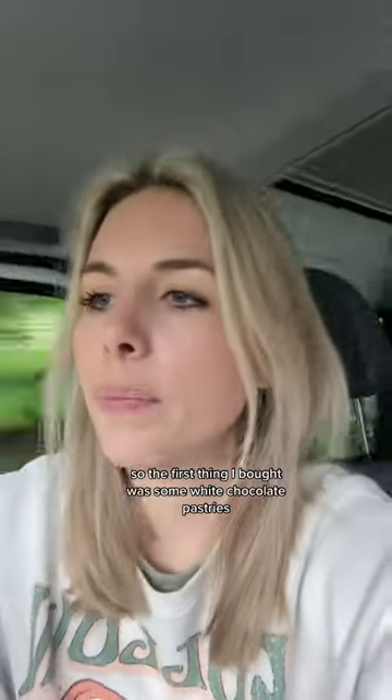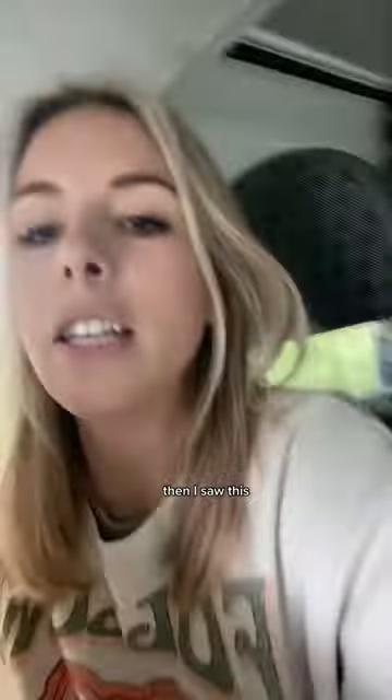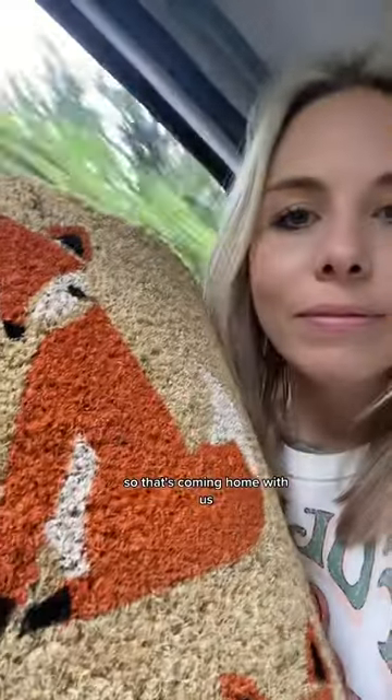The first thing I bought was some white chocolate pastries. They are called Aragostine and they were obviously in the food section. Then I saw this fox doormat, which is a lot better than the one we've got at home which says 'home', which I don't like. So that's coming home with us.